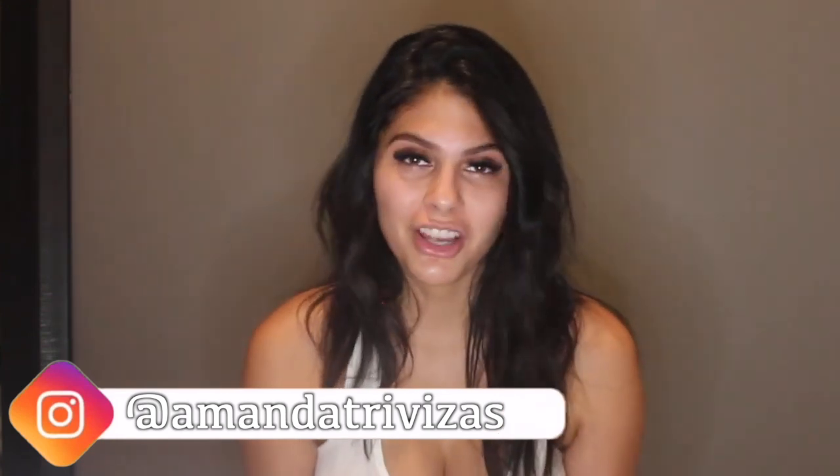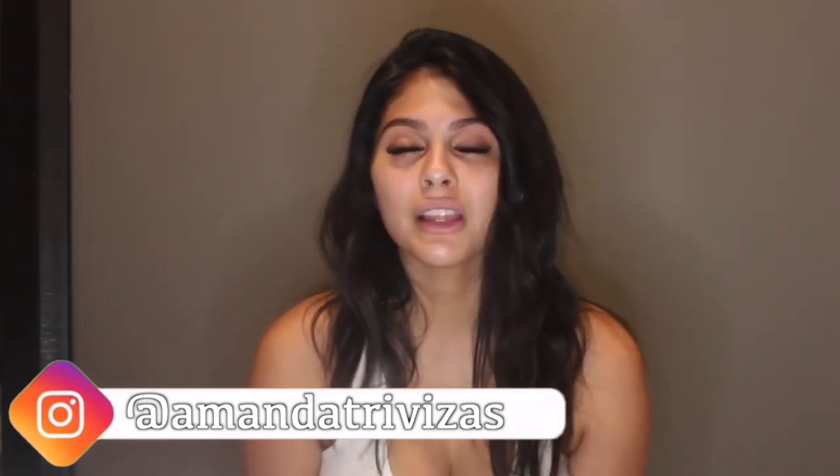Hey guys, it's Amanda, welcome back to my channel — or welcome to my channel if you're new. I hope you guys really liked my last video, I had a lot of fun making it. Today's video is going to be a lot more fun. I'm already a little tipsy, but as you can tell from the title, I'm doing a drunk get ready with me — I'm going to be doing my makeup and talking to you guys.